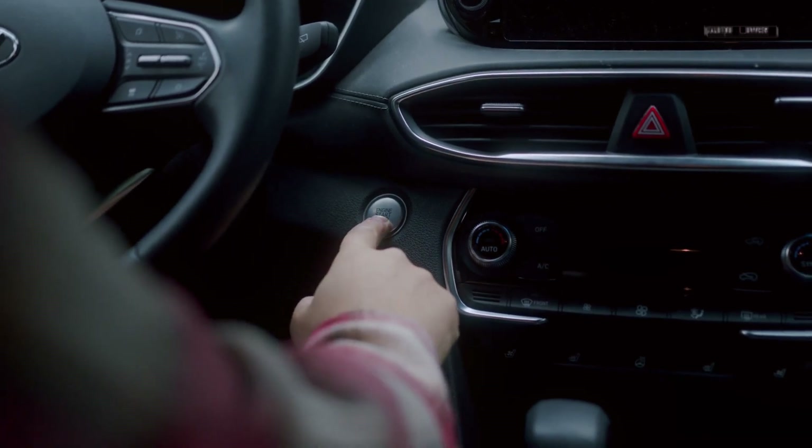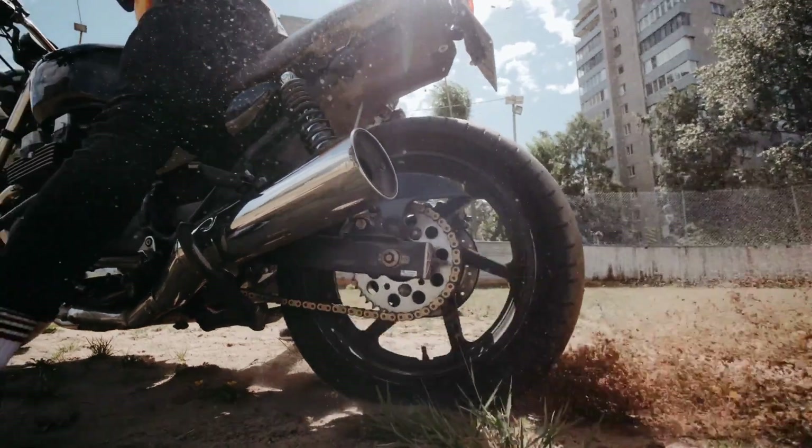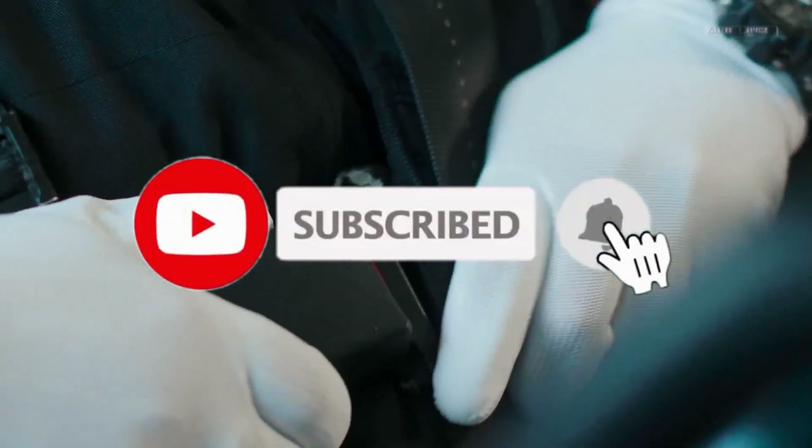Rev those engines, gearheads. If you love motorcycles and cars, buckle up and hit that subscribe button and join our community.